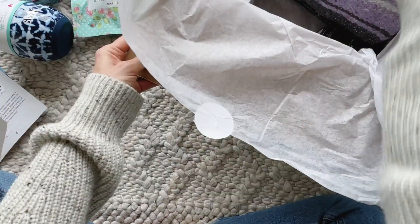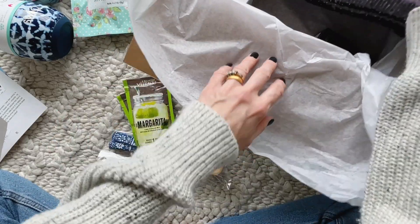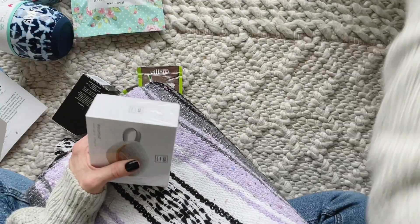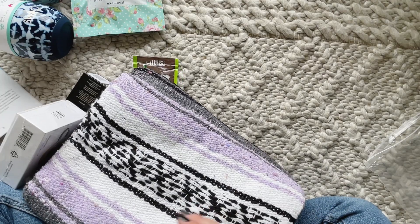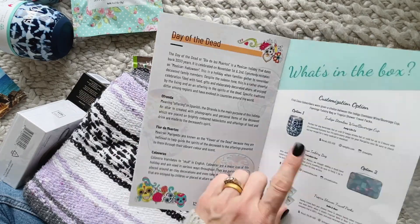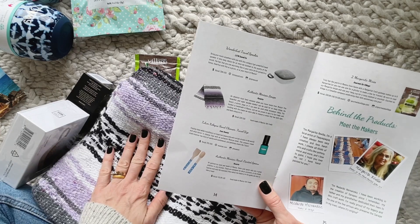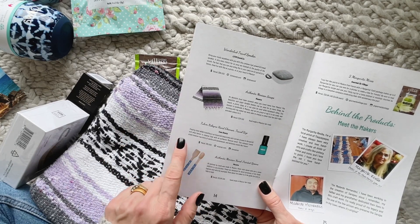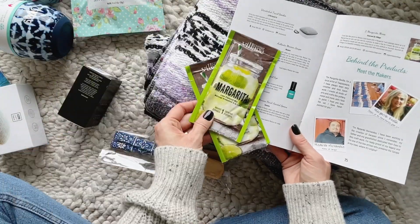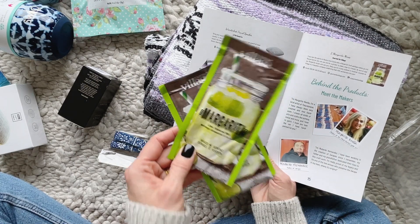I'm just going to pull everything else out so we can have a closer look. Okay, it's a big item. I think I have everything. So it looks like we have one of those option items, then we've got our speaker, our blanket, hand cleanser, and painted spoons. And then margarita mix — yes! That goes with the Mexico theme perfectly.